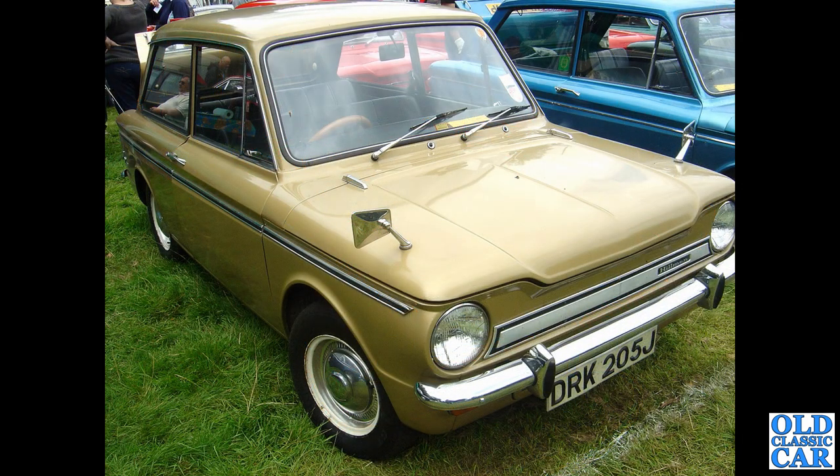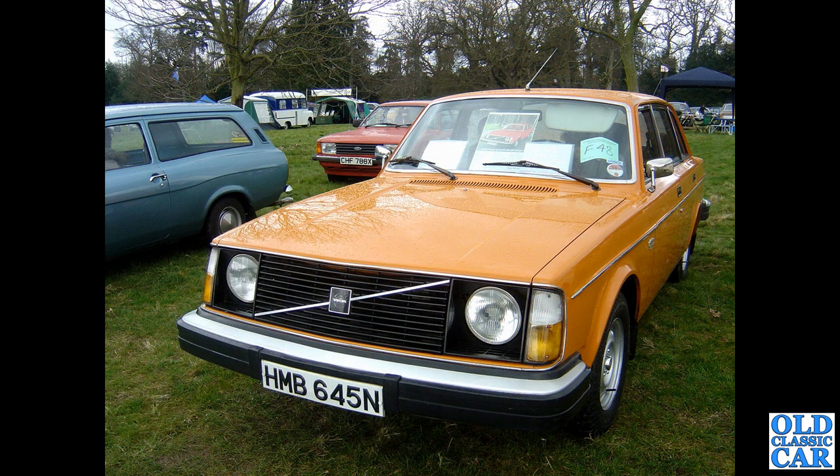The Hillman Imp — these were very common little cars. This is a J-reg car, 1970 or 1971, in metallic gold. A neighbour of ours up the road had one identical to this when I was a kid — it could even be this very car. This was at Tatton Park quite a few years ago.